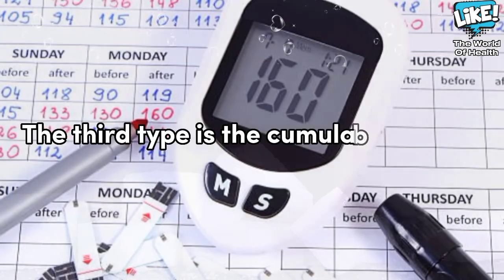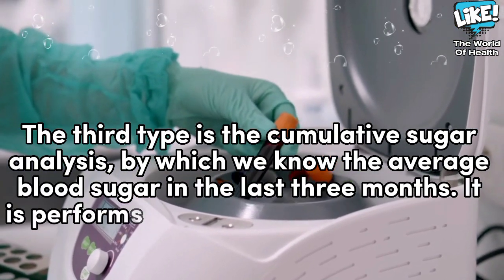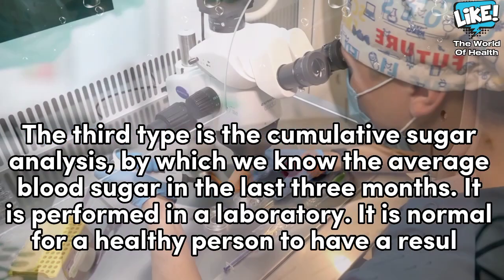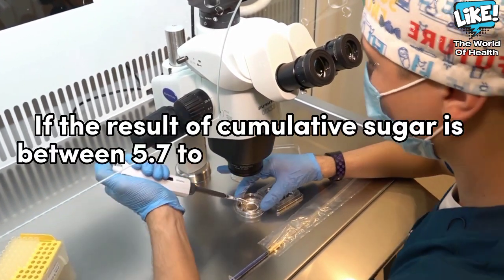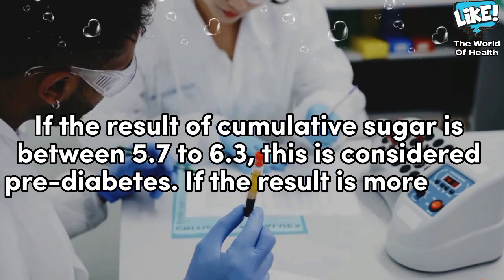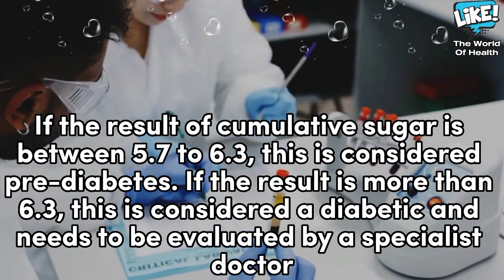The third type is the cumulative sugar analysis, by which we know the average blood sugar in the last three months. It is performed in a laboratory. It is normal for a healthy person to have a result below 5.7. If the result of cumulative sugar is between 5.7 to 6.3, this is considered pre-diabetes. If the result is more than 6.3, this is considered diabetic and needs to be evaluated by a specialist doctor.